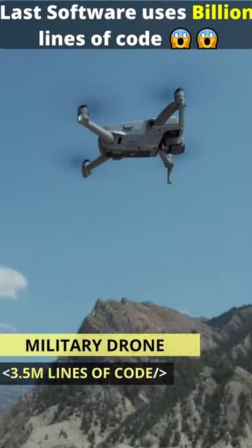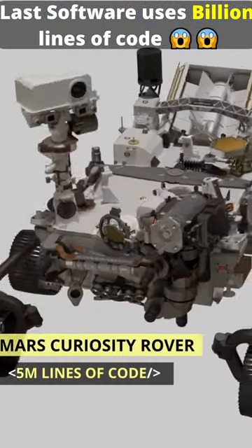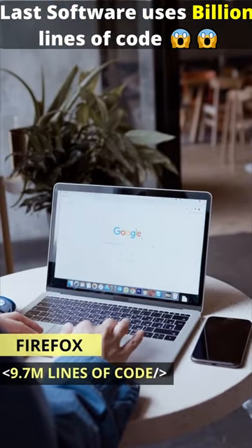Military Drone: 3.5 million lines of code. Mars Rover: 5 million. Firefox: 9.7 million.